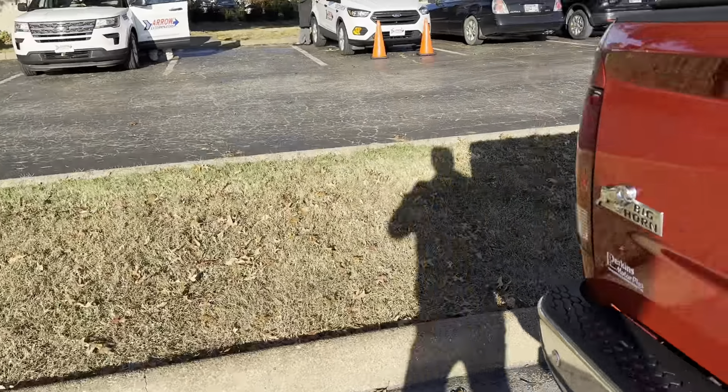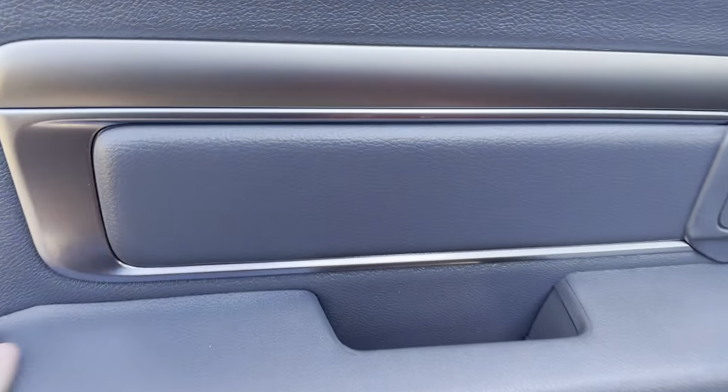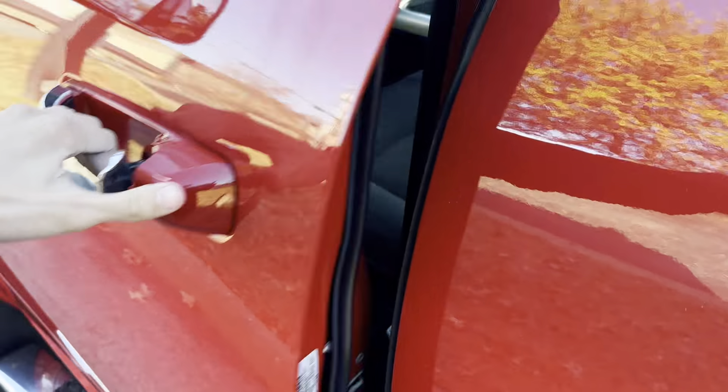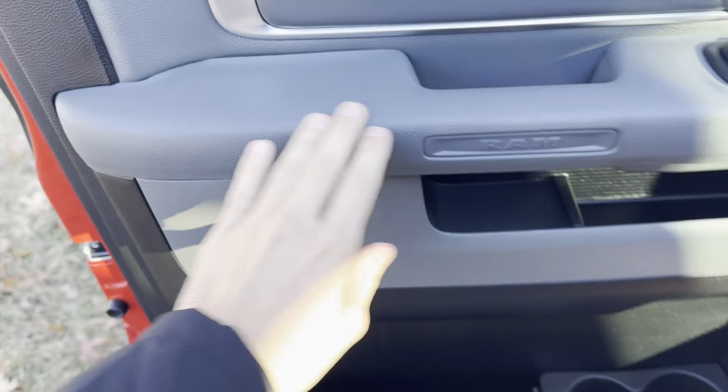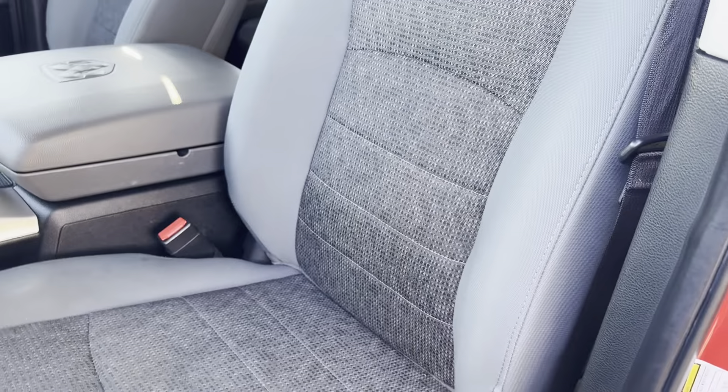Making our way around to the driver side — same story here. Not noticing any big marks. The seat looks to be in good condition overall, no real marks over here either. The driver's seat looks to be in great condition.